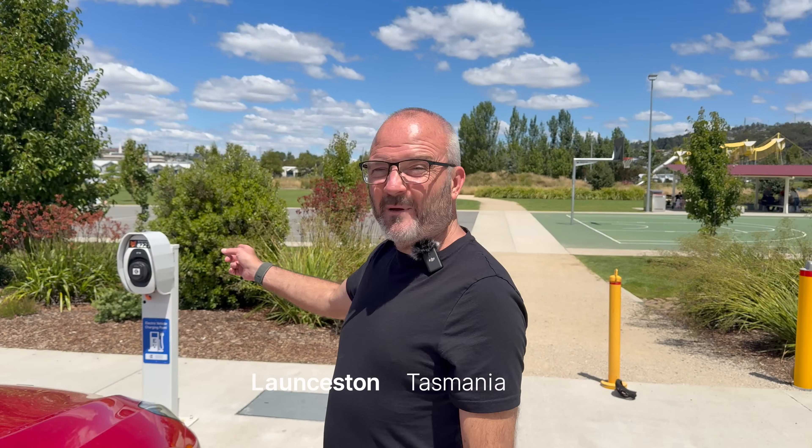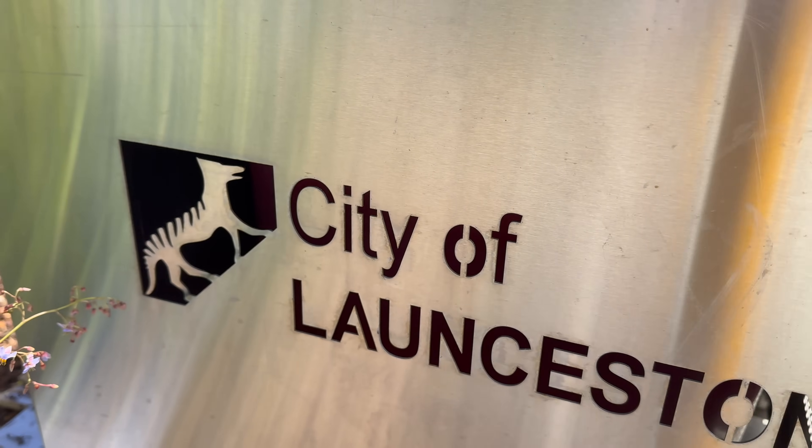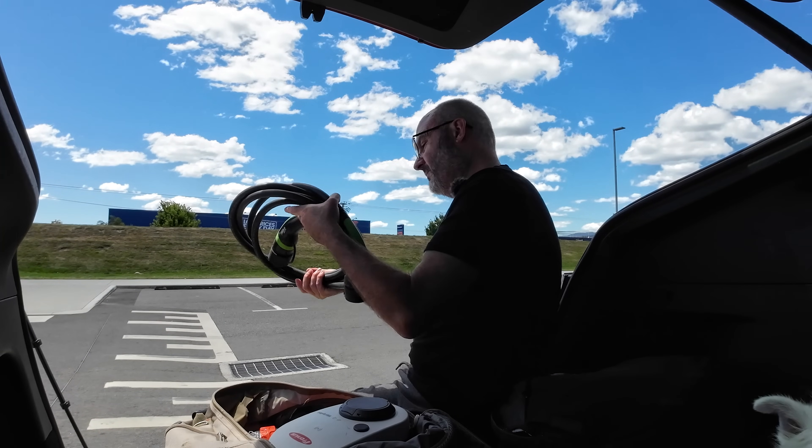It's kind of ironic that I have picked a broken charger here in Launceston today to give you the summary of our charging costs, and also the cables and adapters that we used on our trip.